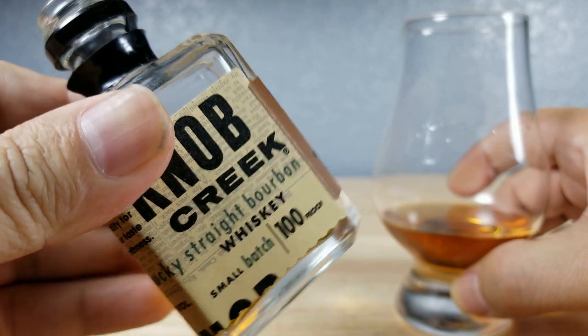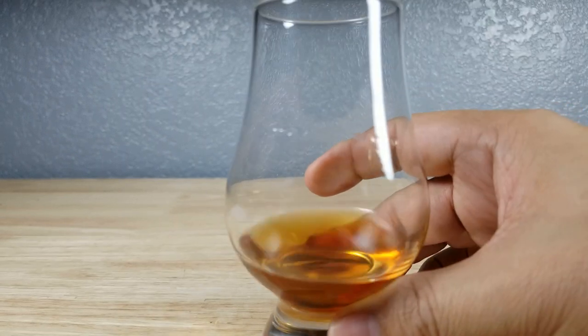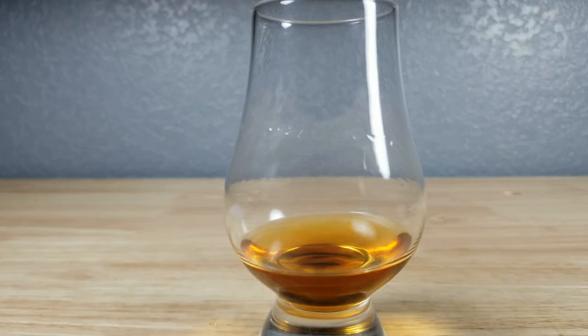On the bottle you can see it says small batch, and on the newer ones you'll see the nine-year age statement. Knob Creek runs about $35 a bottle, which makes it an excellent mid-range price bourbon, at 50% ABV. That looks like it's going to smell fantastic — let's give it a quick smell.